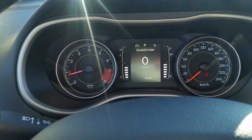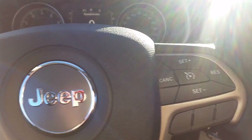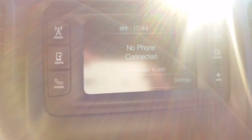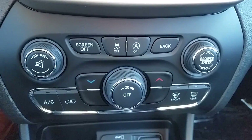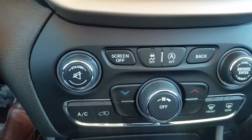Power options here. This vehicle only has 52 km on it. You've got your cruise control options right there, and your Bluetooth options right here as well.